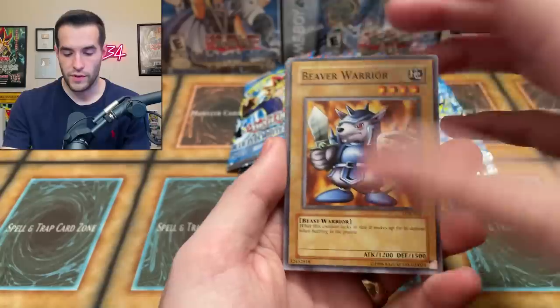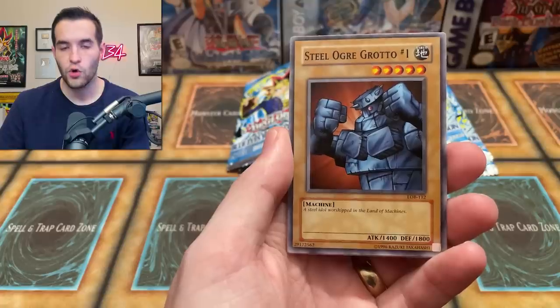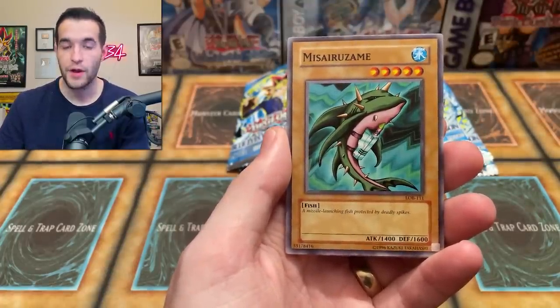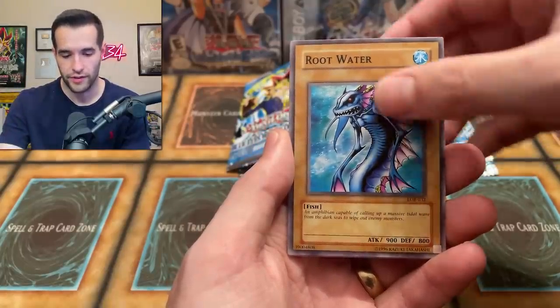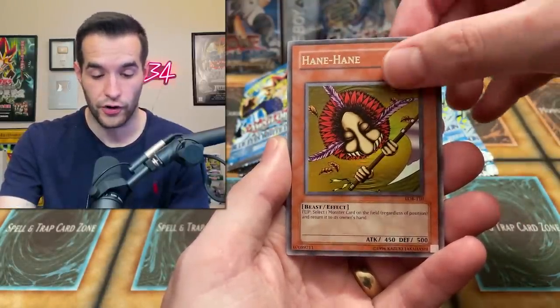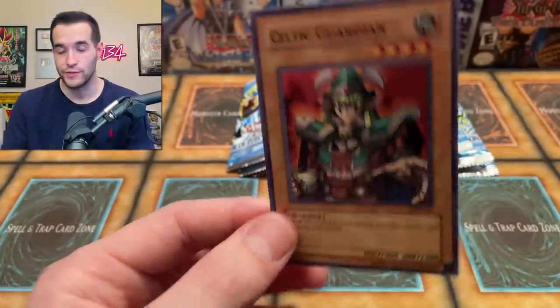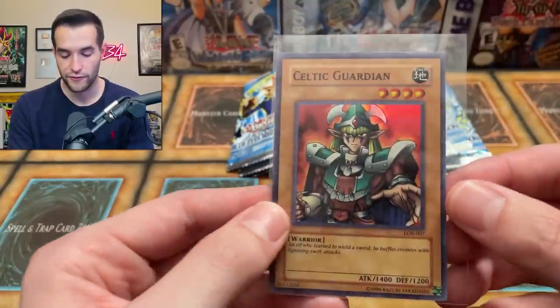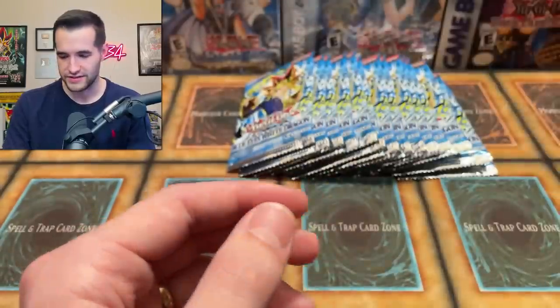Second pack: Beaver Warrior, Silver Fang, Sogan, Steel Ogre Grotto number one, Mazurizame, Root Water, Umi, Hane Hane as the rare, and our first foil — a Celtic Guardian! That will be in the giveaway. Celtic Guardian is a classic Yugi card. They're kind of similar because Yugi's Dark Magician in that episode turns into a mini Dark Magician. Celtic Guardian — pretty sick.